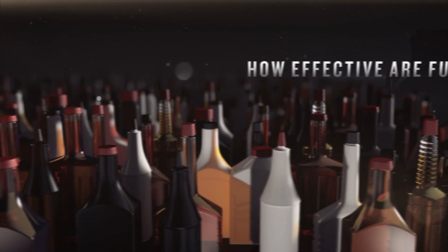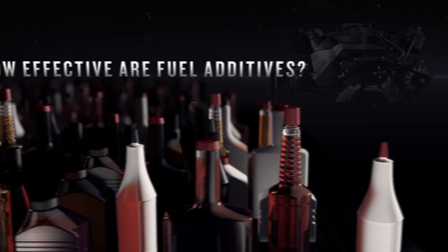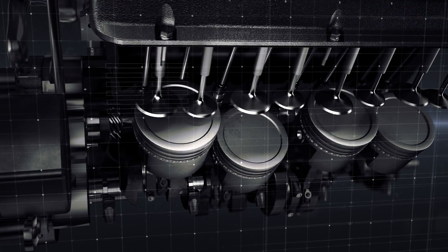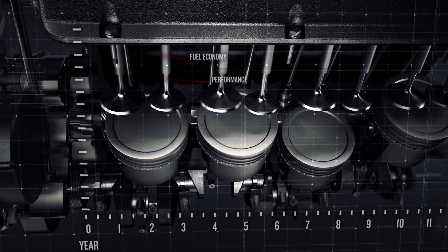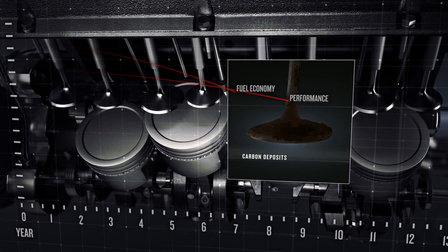More than likely, you've been asked about fuel additives and how effective they actually are. The short answer is, it depends on what's in them. Over time, all engines lose performance and fuel economy. That's because even high-quality fuel creates carbon deposits during combustion.